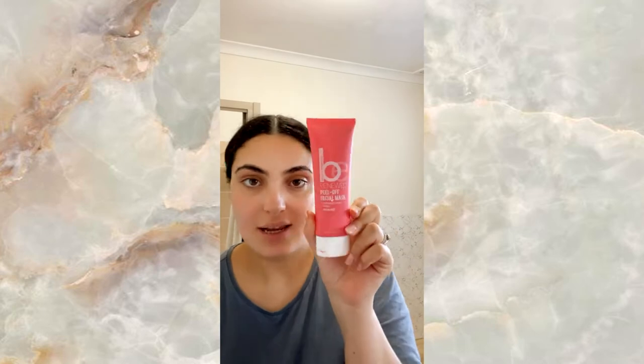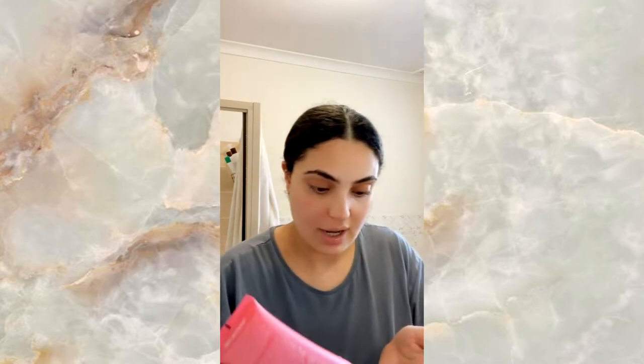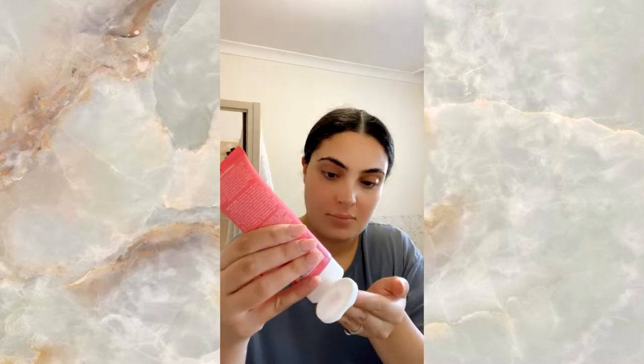It's a bit later during the day and I'm about to do a face mask. I thought I'd pop this one on — it is a peel-off mask which is just going to give me a really nice glow and help with my dry skin. That is what it looks like.